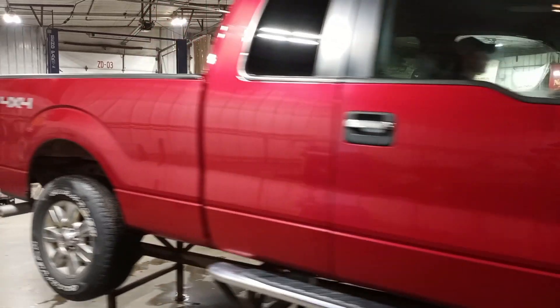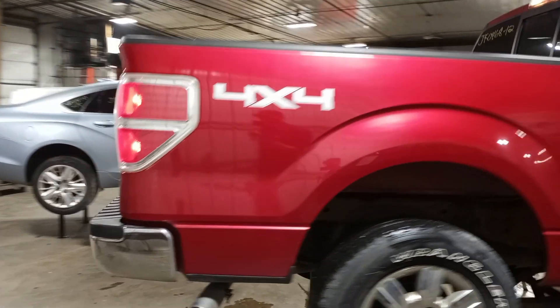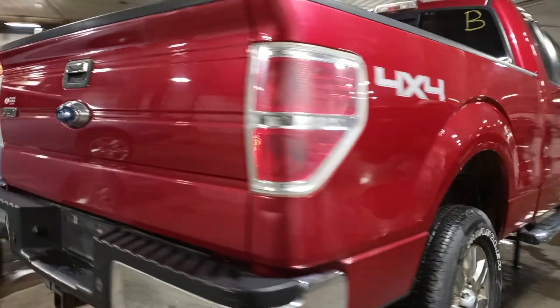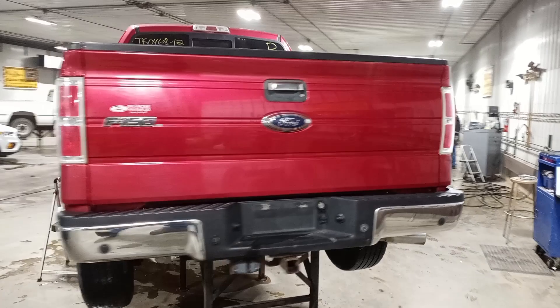This is an extended cab with a six and a half foot box. It has rear park assist and a backup camera.